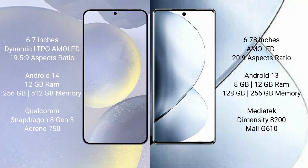Samsung Galaxy S24 Plus comes with 12GB RAM and 256GB internal storage, powered by the Qualcomm Snapdragon 8 Gen 3 processor with Adreno 750 GPU.